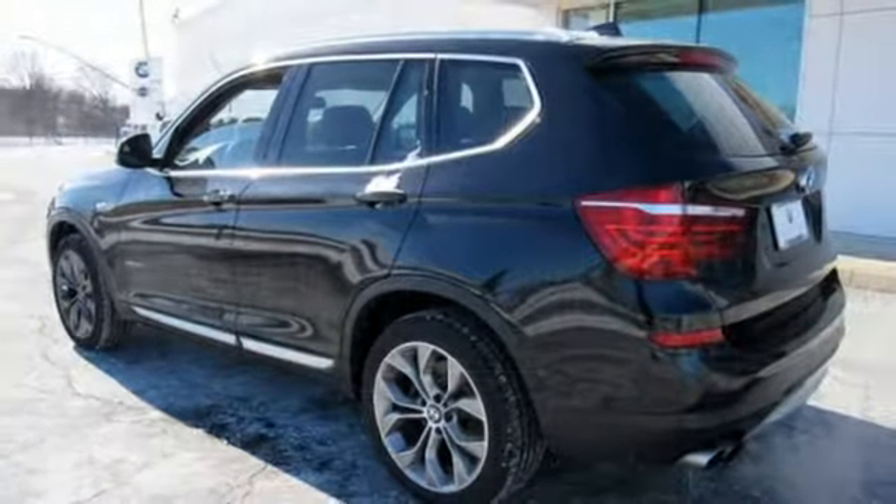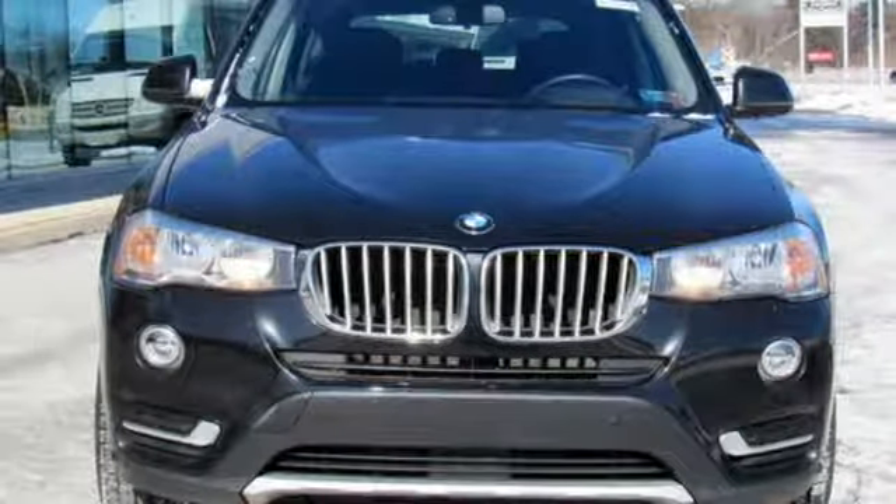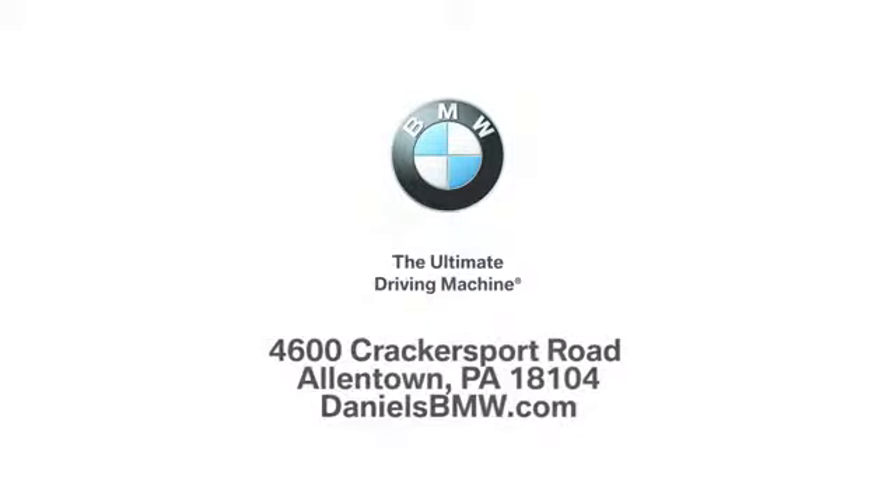BMW — sheer driving pleasure. Stop in for a test drive and make it yours today. Welcome to Daniel's BMW at 4600 Cracker Sport Road in Allentown, Pennsylvania.